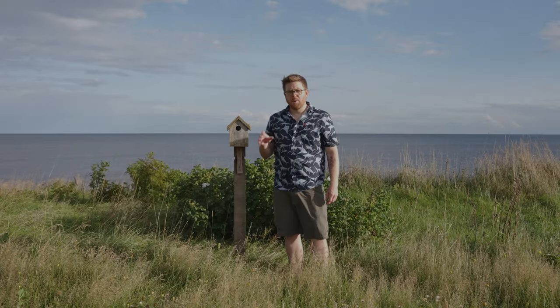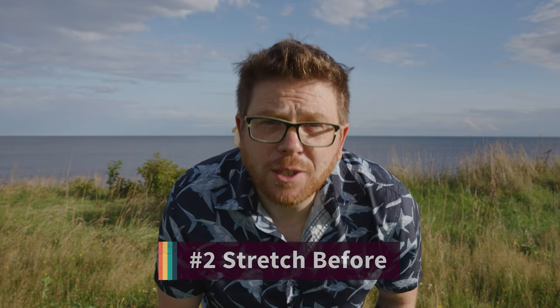Tip number two has nothing to do with birds, but this is a cool setting. You might hear some construction over there — just ignore it and pretend I'm out in the woods, even though there's the ocean behind me. So tip number two is to stretch before you go.